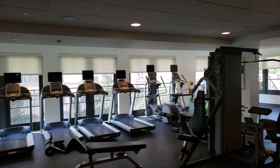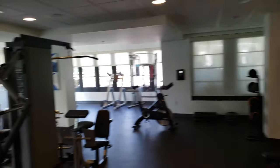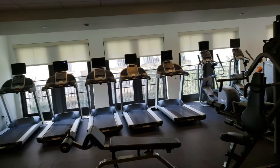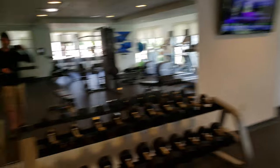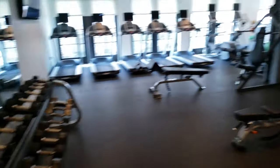Headed out to the pool area but I figured I'd swing into this little fitness area real quick. If you're here and want to stay with your workout routine, they've got a nice little area with a water dispenser, headphones to plug into the machines, and a little towel to wipe down the machinery.